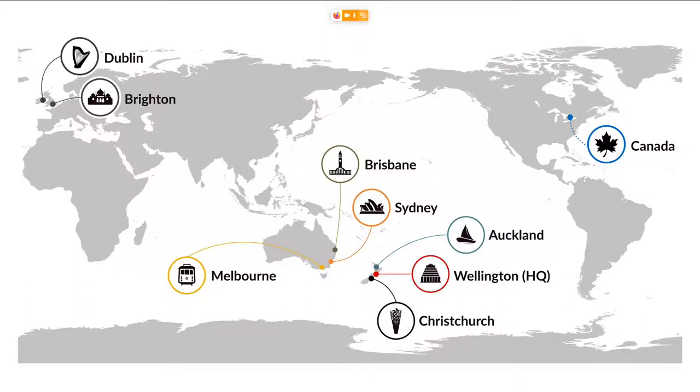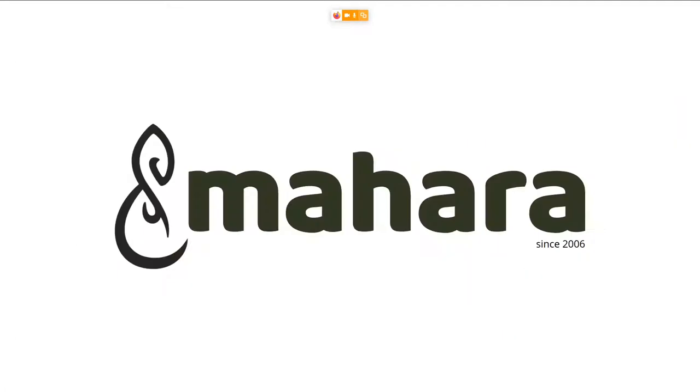We are also in the process of establishing a Canadian office, which was slightly interrupted due to the pandemic, but otherwise would have already been established in March. Right now there's work going on remotely. We work with a whole lot of open source technologies and many organizations in New Zealand as well as around the world, but today we are here to talk about Mahara.